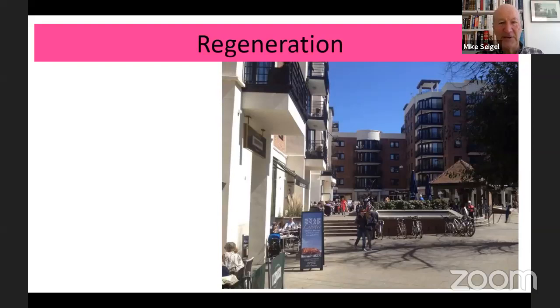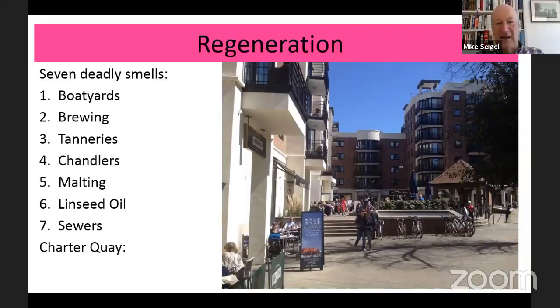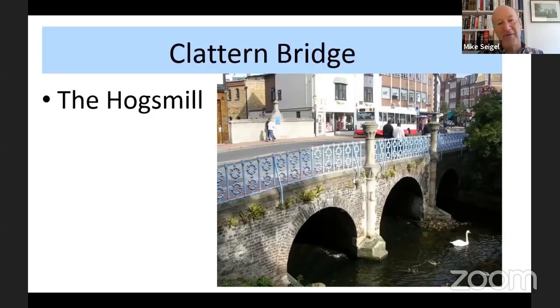This whole area has been hugely regenerated recently. Back in the 1960s, Kingston was said to have seven deadly smells — like the seven Saxon kings — because of the boatyards, brewing, tanneries, chandlers, malting, linseed oil, and sewers. So right through to the 1960s the riverside area was not very pleasant, but Charter Quay now very much has a European piazza atmosphere. If you go to the little coffee shop in the centre there, you'll see timbers from the Castle Inn, one of the pubs I mentioned in the marketplace.